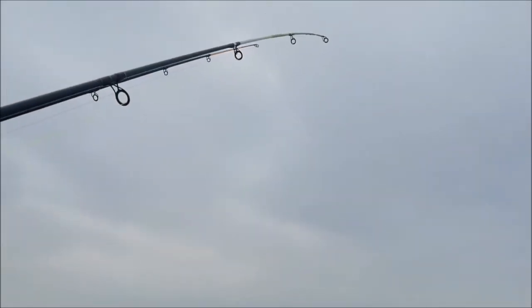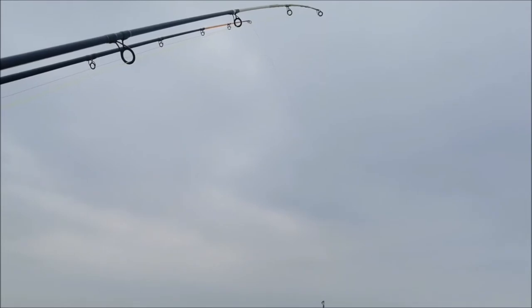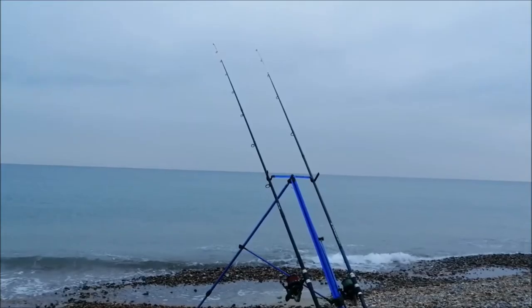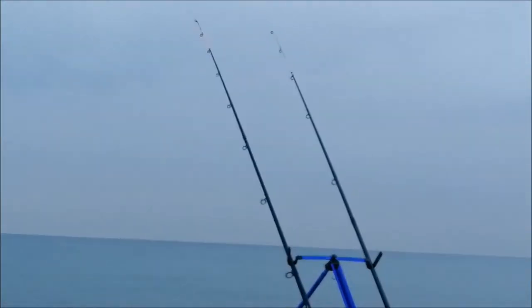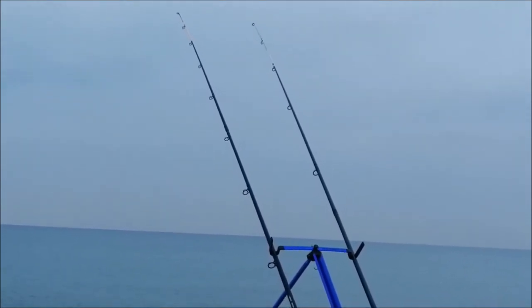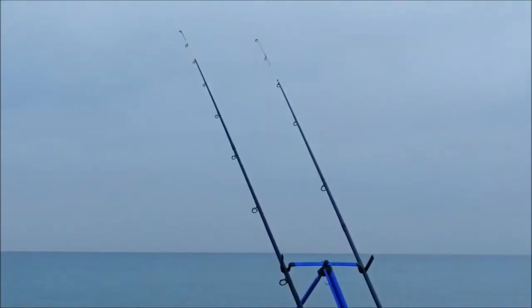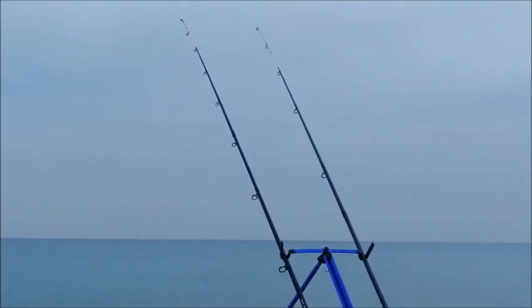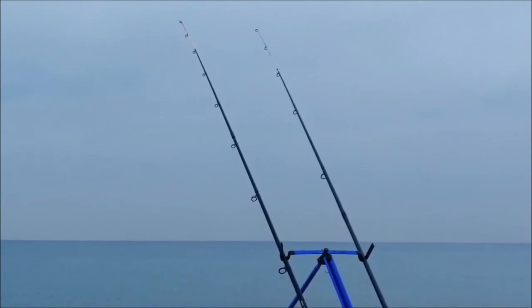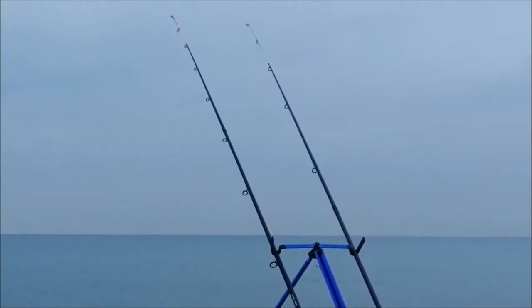I'm gonna take my other rod — it's got the small hooks on — and take that extra three foot of line I put on, remove it, and see if we can capture them. I really don't get this fishing malarkey. The right-hand rod is the one with bigger hooks and I keep getting stripped every time. The same bait on my left-hand rod, only five to ten yards apart, and not getting any bites at all — but the right-hand rod gets stripped every time.